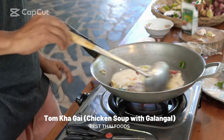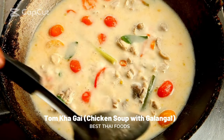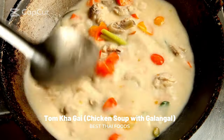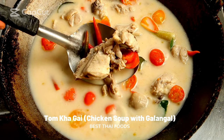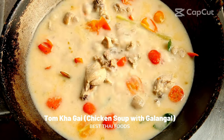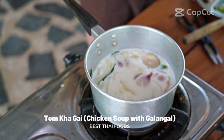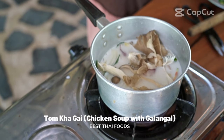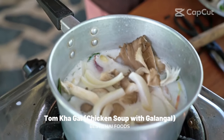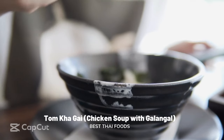Tom Kha Gai: chicken soup with galangal. This dish is Thailand's take on traditional chicken soup — creamy, tart, salty, and tangy. The broth is made of galangal, lemongrass, kaffir lime leaves, tomatoes, cilantro, and red curry paste. These delicate and fragrant flavors help elevate the taste of the chicken broth, thickened with creamy coconut milk. Mushroom and chicken are commonly added, and the soup can either be served alone or with jasmine rice. It is a truly magical Thai dish and one of the country's must-try foods.